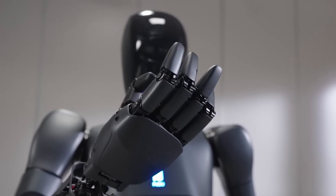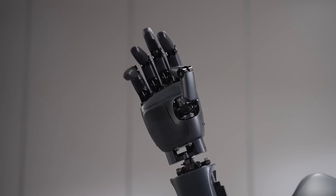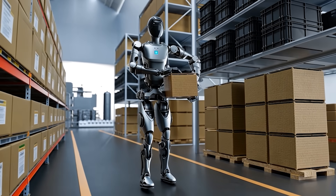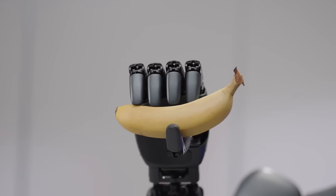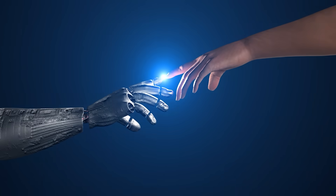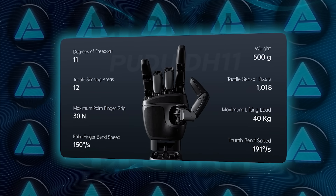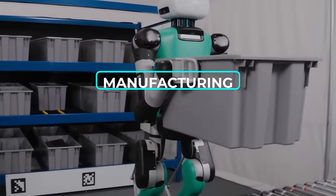What truly sets it apart is its level of precision and dexterity. With two robotic arms offering seven degrees of freedom each, it can carry loads of up to 20 kilograms while maintaining the delicate touch needed for tasks like stocking shelves or sorting items. These arms are paired with the Pudu D11 Dexterous Hand, a piece of tech that brings human-like precision to the table. Equipped with 11 degrees of freedom, it can grip, hold, and manipulate objects just as effectively as a human hand, making it perfect for industries where precision is non-negotiable, like manufacturing or retail.